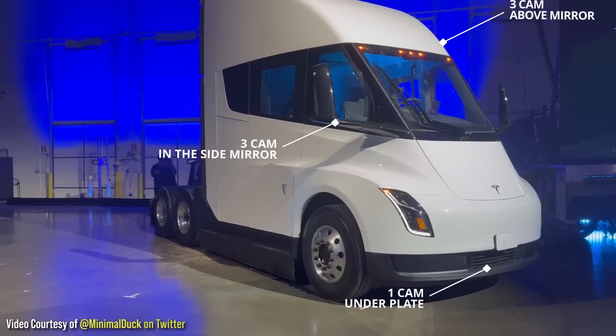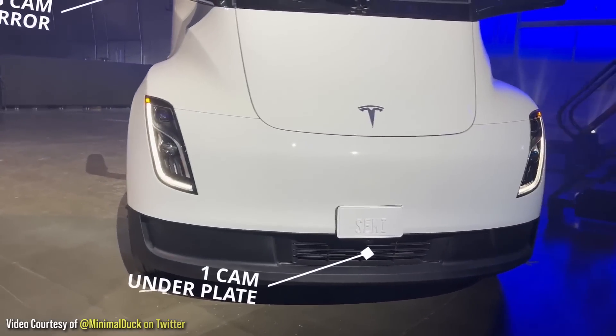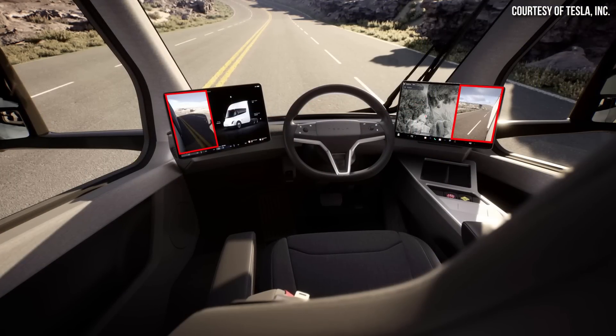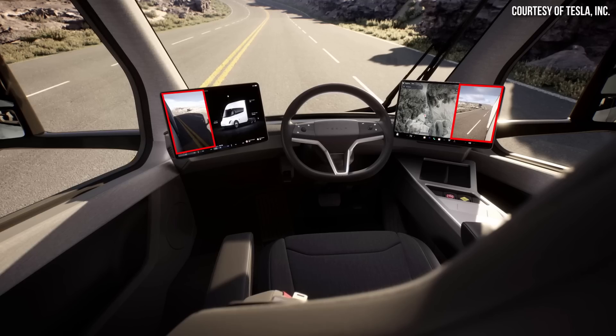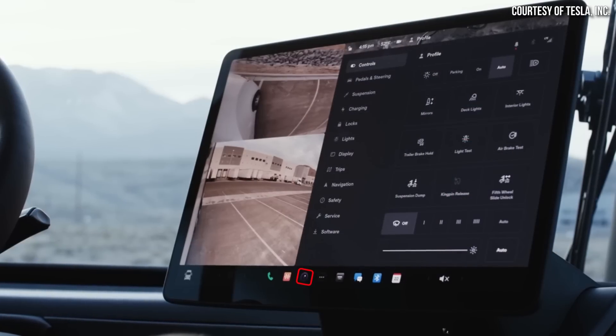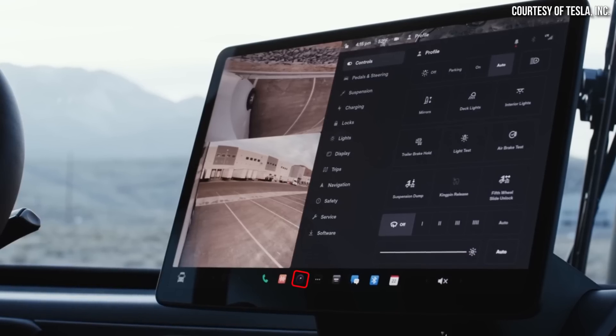I want to point out several other features about the Tesla Semi that you may have missed. Going back to the video Minimal Duck shared on Twitter, the Tesla Semi has three cameras on each side mirror, three at the top of the windshield, and one under the front license plate. Those side view cameras improve side visibility and could help eliminate blind spots. Tesla's image shows the Semi displaying the side view while driving, and you can see multiple angles split from the side mirror cameras simultaneously. I'd also love to see Tesla add some kind of clip-on attachable camera at the rear of the Semi — maybe that's something they could add in the future.